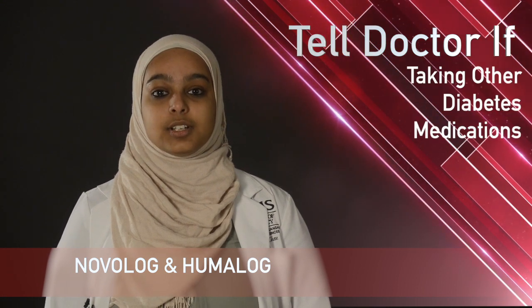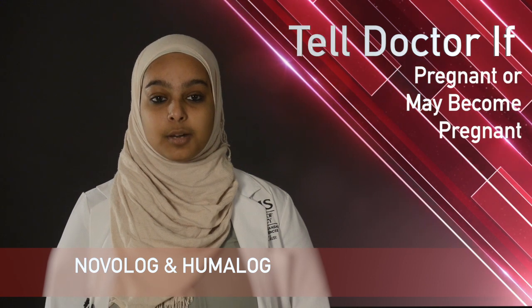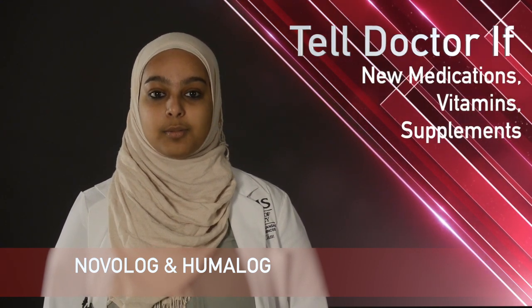While taking Novolog and Humalog, remember, it is important to tell your doctor or pharmacist if you have signs of an allergic reaction such as rash, itching, swelling, or tightness of the chest; if you are taking any other diabetes medications; if you have severe muscle cramps or weakening; if you have liver or kidney disease; if you are pregnant or may become pregnant; or if you are starting new medications, vitamins, or supplements.